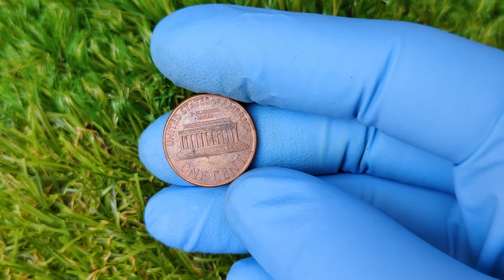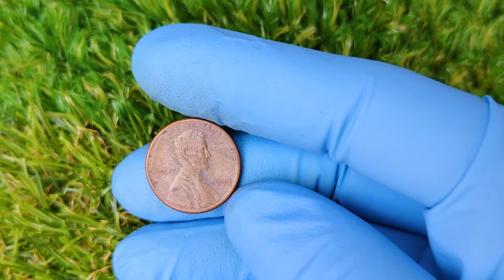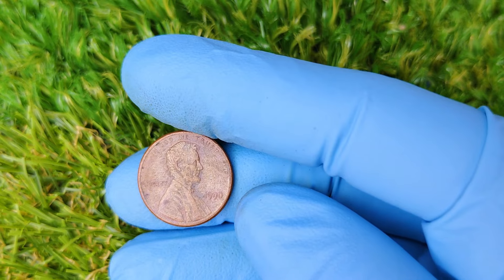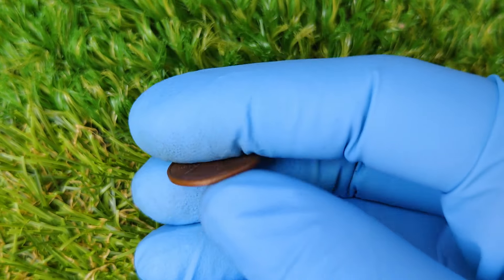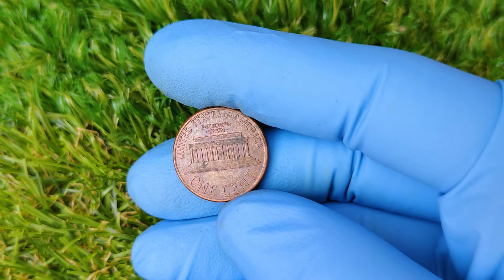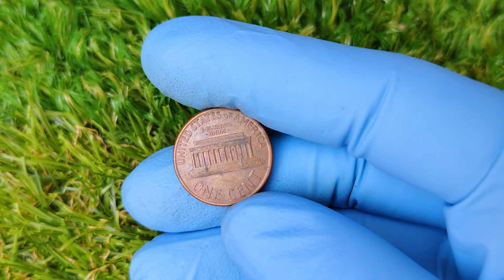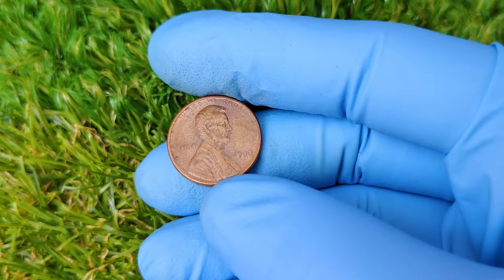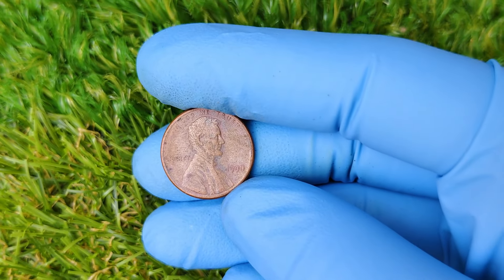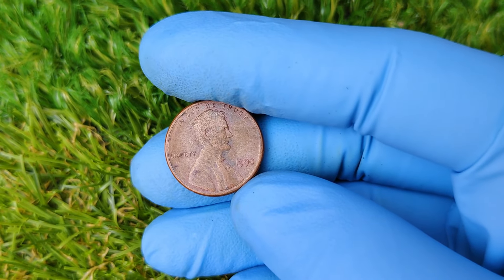But rarity isn't the only factor that makes this penny worth a small fortune. So why is this tiny penny valued at such a jaw-dropping amount? It boils down to four key factors: rarity, condition, demand, and historical significance. Let's break it down. The 1990 No Mint Mark Lincoln cent is incredibly rare — only a handful of these coins have been discovered so far, and even fewer are in pristine, uncirculated condition. When one of these error coins does come up for auction, collectors are willing to pay big bucks to get their hands on it.